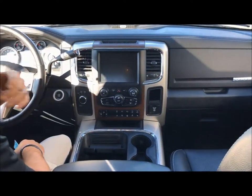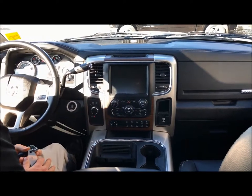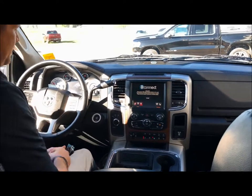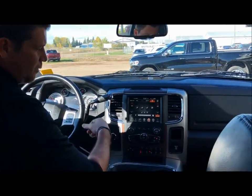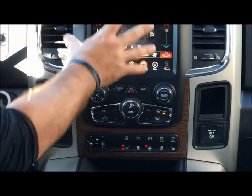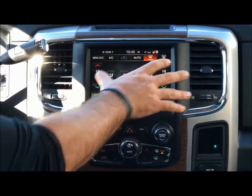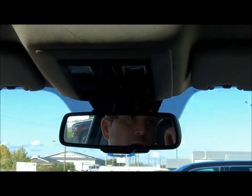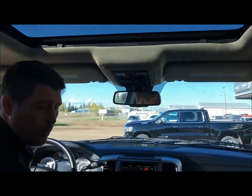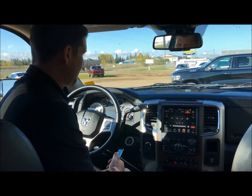It is a Laramie, so it is loaded. We have heated seats, heated steering wheel, and air-conditioned seats. You have the 8.4-inch Uconnect touchscreen multimedia center — biggest in the business. Auto-dimming mirror, a sunroof, and garage hookup for up to three garage doors. This particular truck is really loaded.